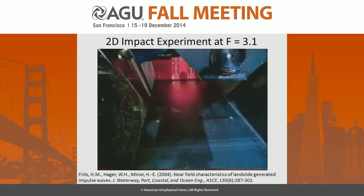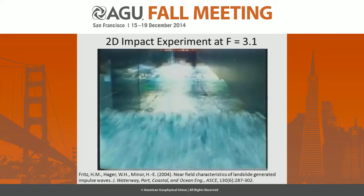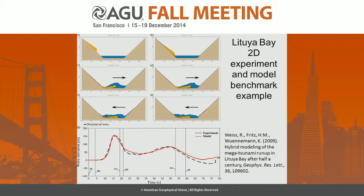It's a 2D experiment — a brief visual from a 3.1 that's very close to the Lituya Bay experiment. You can actually see the wave breaking as it propagates out. This became then a benchmark for 2D numerical model validation, and here you can see a comparison of the gauge between Robert Weiss's model and the experiment — an excellent fit.